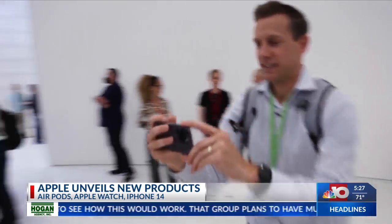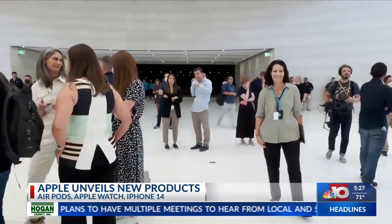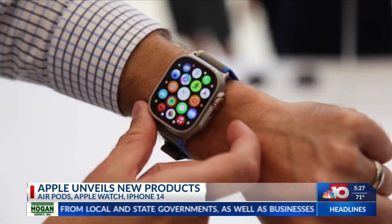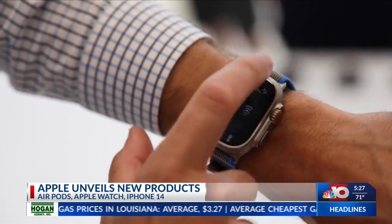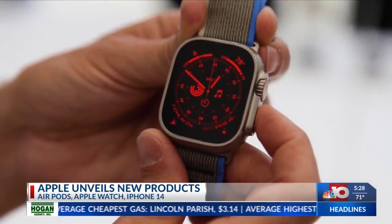Both phone models have a GoPro-style action cam mode, which produces steady video even when you're moving. Speaking of action, a new $800 Apple Watch Ultra is the ultimate rugged sports watch with a bigger display, louder speaker, and 36-hour battery life. Scroll up on the digital crown here, and the entire display turns red, which is much easier on the eyes at night.